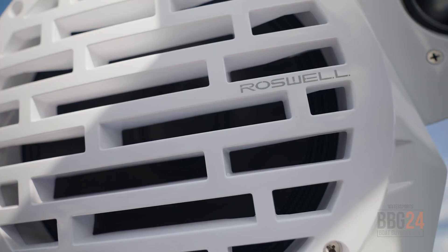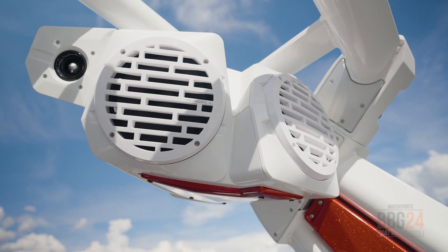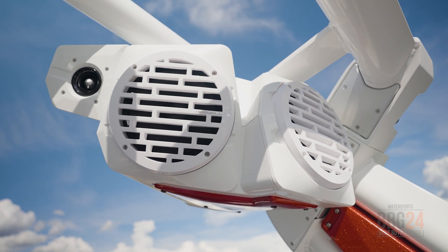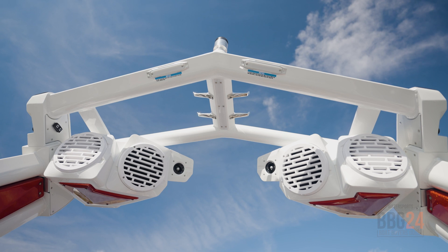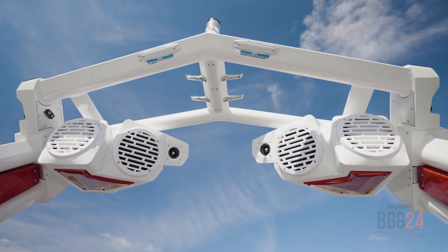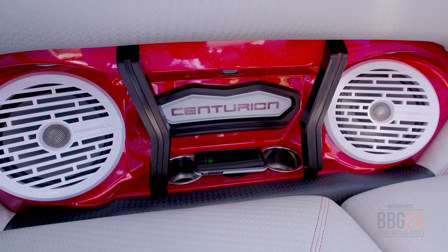This model is equipped with the Roswell CoverFire 2.0 system — one of seven audio systems available on the Centurion RI-230 — so you're going to get some bump and tunes all day, whether you're in the boat or out back enjoying those endless waves. Another convenient feature: wireless chargers right here in the cabin area.